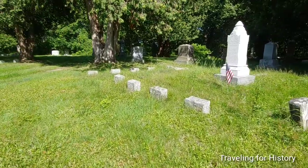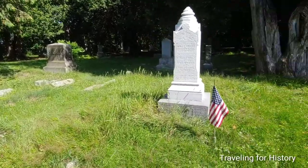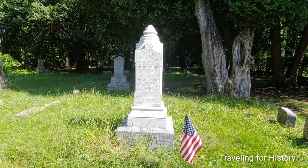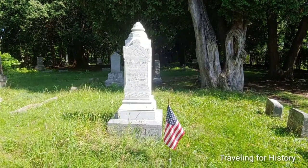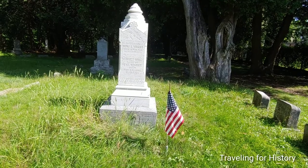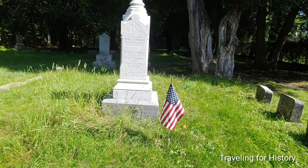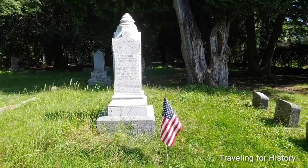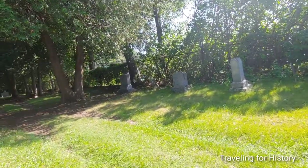And then this one over here — in memoriam, Benjamin S. Wright, born 21 May 1851, died 6 February 1852. A wee one. I stand by what I keep saying in these videos: no parent should outlive their child.